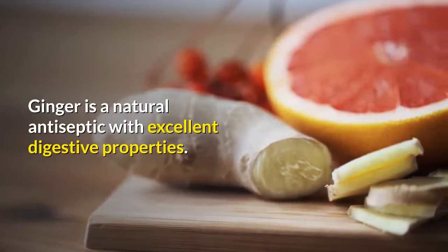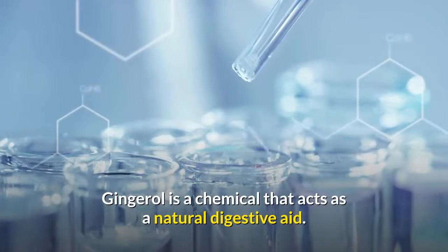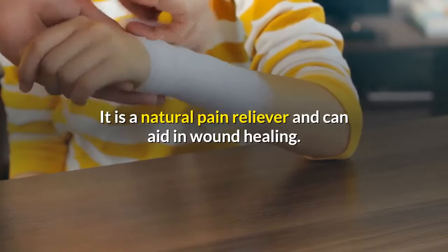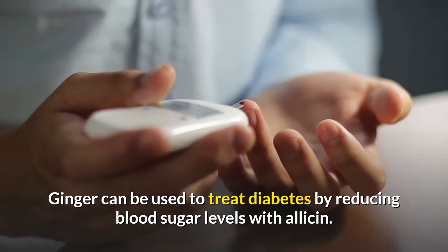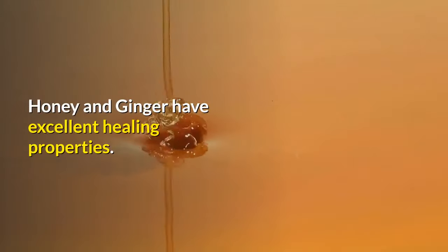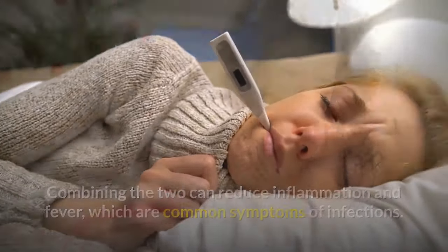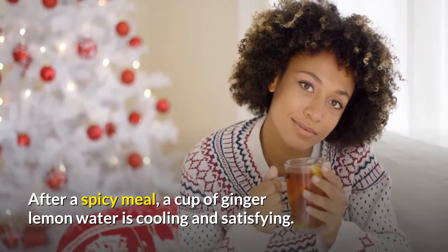Ginger is a natural antiseptic with excellent digestive properties. Gingerol is a chemical that acts as a natural digestive aid. It is a natural pain reliever and can aid in wound healing. Ginger can be used to treat diabetes by reducing blood sugar levels with allicin. Honey and ginger have excellent healing properties, and combining the two can reduce inflammation and fever, which are common symptoms of infections. After a spicy meal, a cup of ginger lemon water is cooling and satisfying.